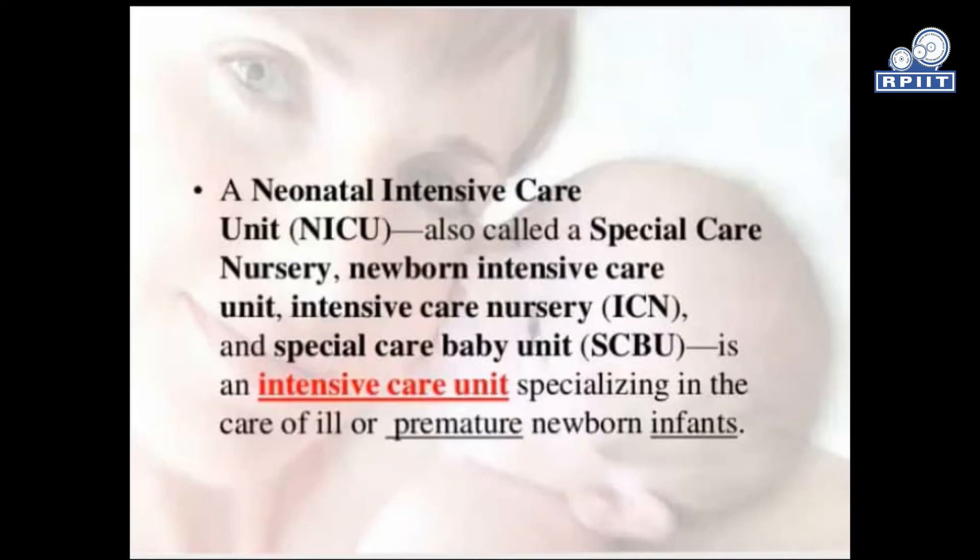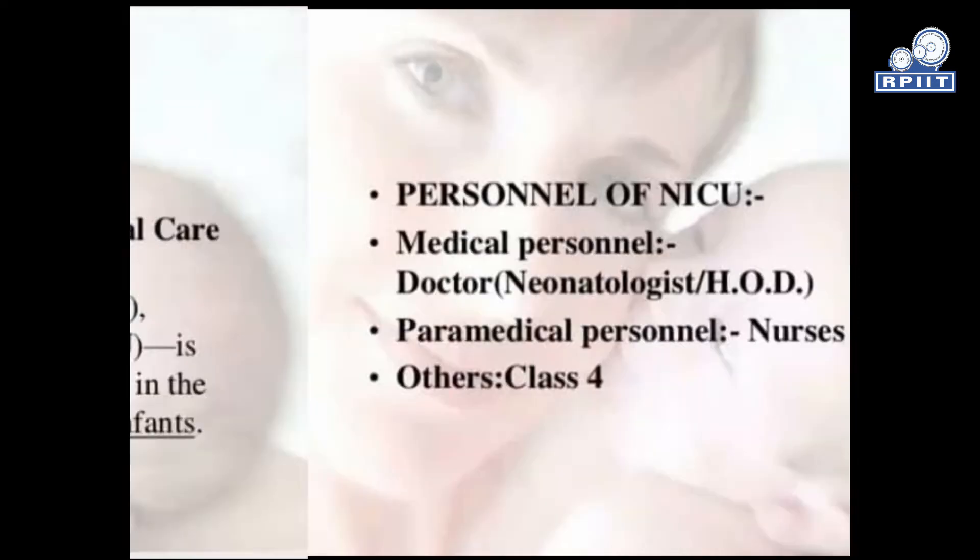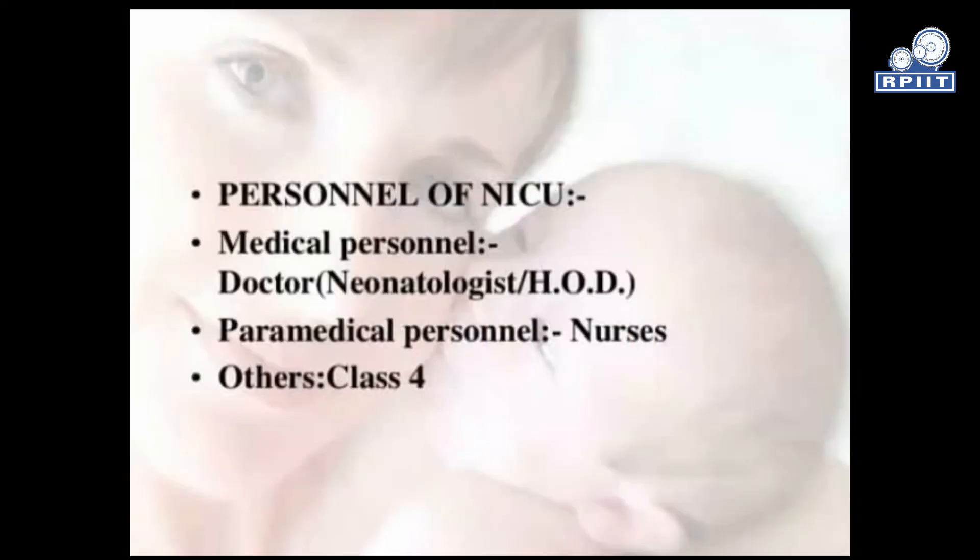A neonatal intensive care unit, called NICU, also called a special care nursery, newborn intensive care unit, intensive care nursery (ICN), and special care baby unit (SCBU), is an intensive care unit specializing in the care of ill or premature newborn infants.